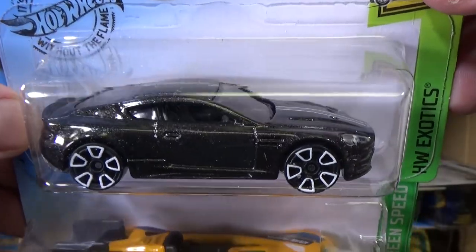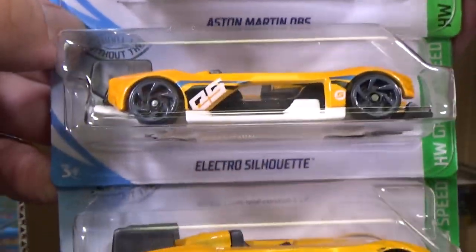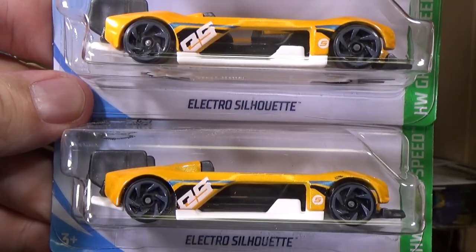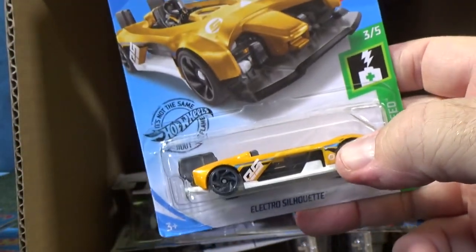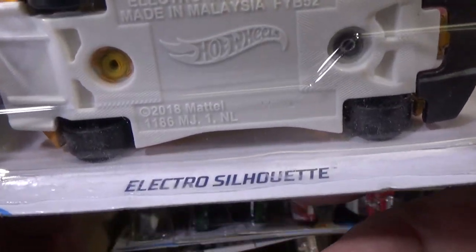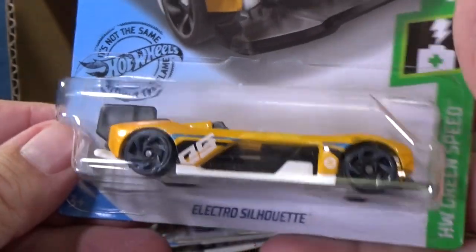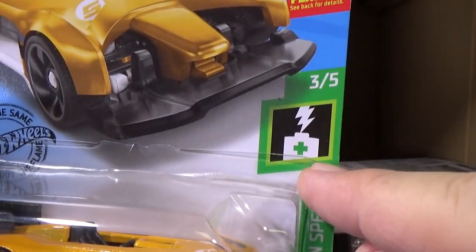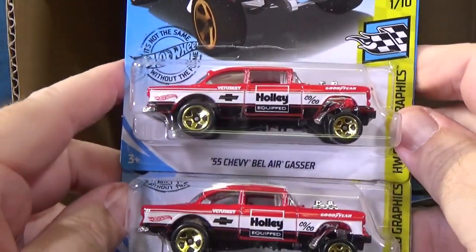Aston Martin DBS. Black paint — got a helicopter going over — green stripe going over the top. I'm not sure if those are the right wheels for it. Electro Silhouette — brand new model. I knew there was going to be a couple new models in here. I did not know this was going to be one of them. New for 2019. You can pause that — I will read it over on Mr. Grooves. Electro Silhouette, base code DM16, M16 — brand new model. Any moving features? Yeah, just the splitter. There's another one in the HW Green Speed Series. I feature the new model, so you'll see that for sure over there.